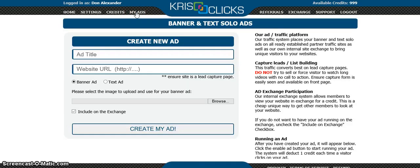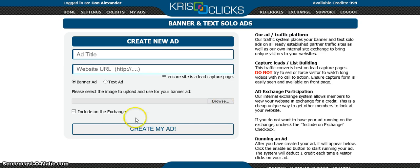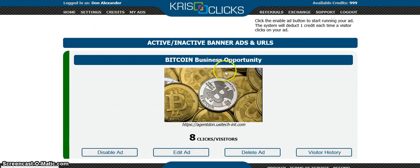I've created some different ads for my own business opportunities — these are the tools provided once you join the traffic exchange. With KrisClicks, they'll create a banner ad or text solo ad for you. You put in the title and your URL, choose whether you want a banner ad or a text ad, upload an image, check 'include on the exchange,' and then press 'create my ad.'